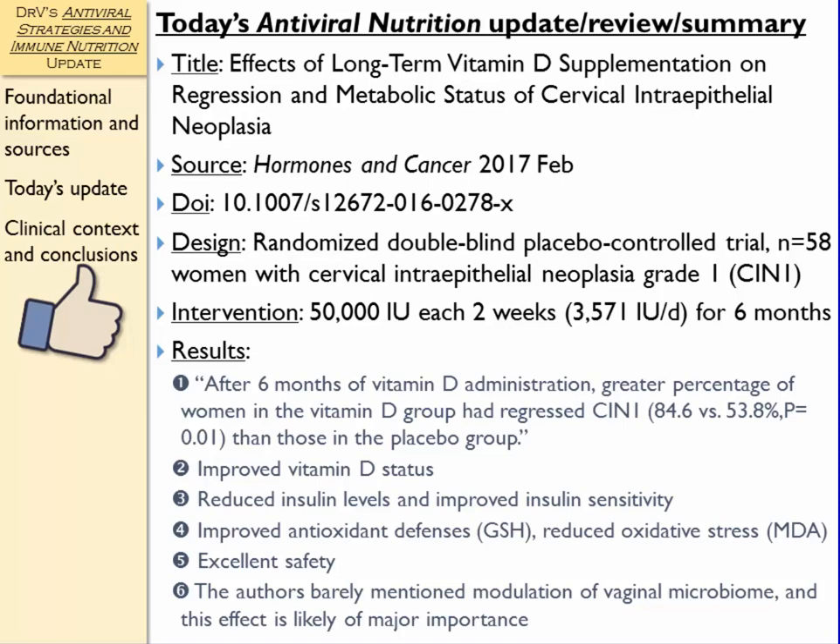The power of this intervention is coming not necessarily just from systemic administration of vitamin D, but from the effect that vitamin D has on systemic inflammation and immune function, and the modification of the vaginal microbiome via improved immune function through vitamin D supplementation. I think that's probably where the action is in terms of mechanisms of effect of this intervention.